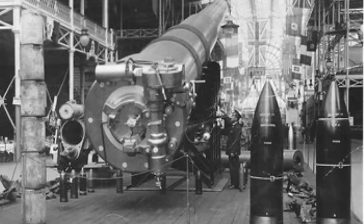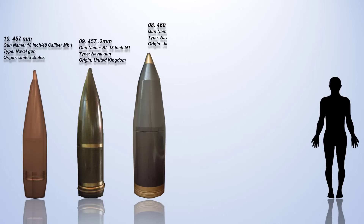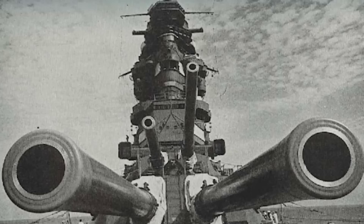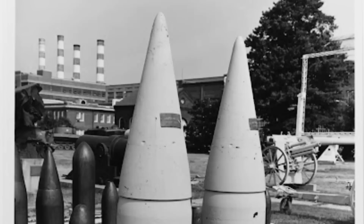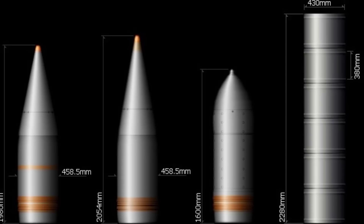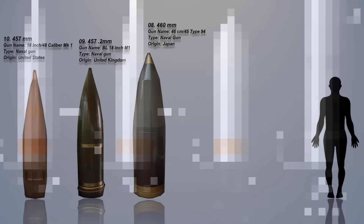This ammunition was also used in the BL 18-inch Railway Howitzer. Number 8: The 460mm. The most common gun that fired this caliber is the Japanese 460mm .45 Type 94 naval gun, which was the largest ever mounted on a warship. Only two ships carried them — the Imperial Japanese Navy's World War II super battleships Yamato and Musashi. The immense size of the 460mm shells allowed for a devastating impact, and the caliber showcases the significant firepower and destructive potential of this naval artillery.